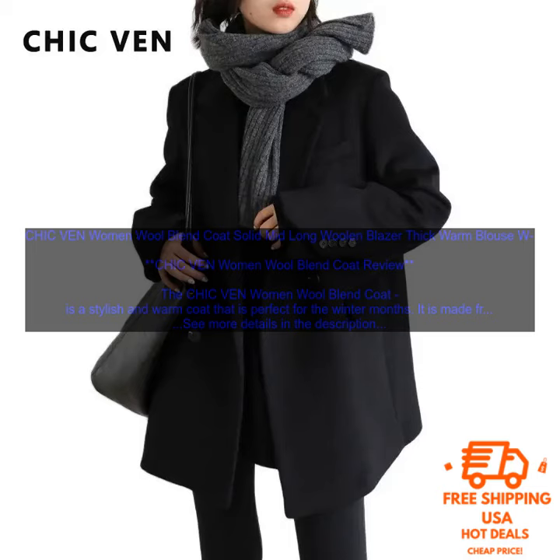Benefits: Soft and comfortable wool blend fabric. Mid-length hem falls just below the knee. Button-down front with double-breasted design. Two front pockets for added functionality. Available in a variety of colors and sizes.